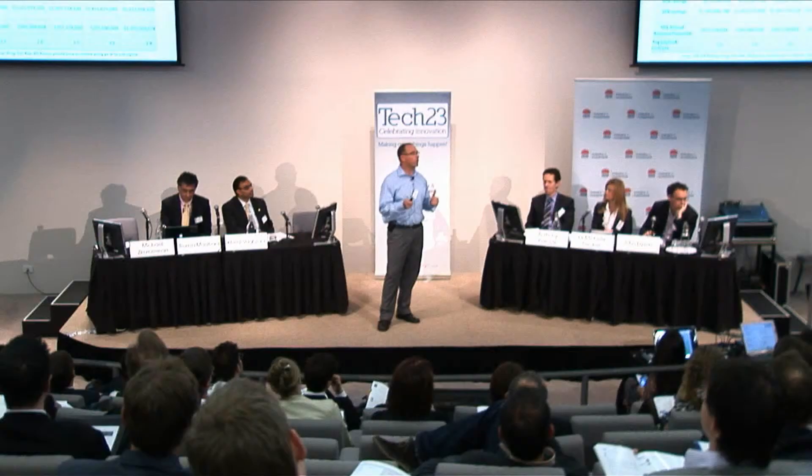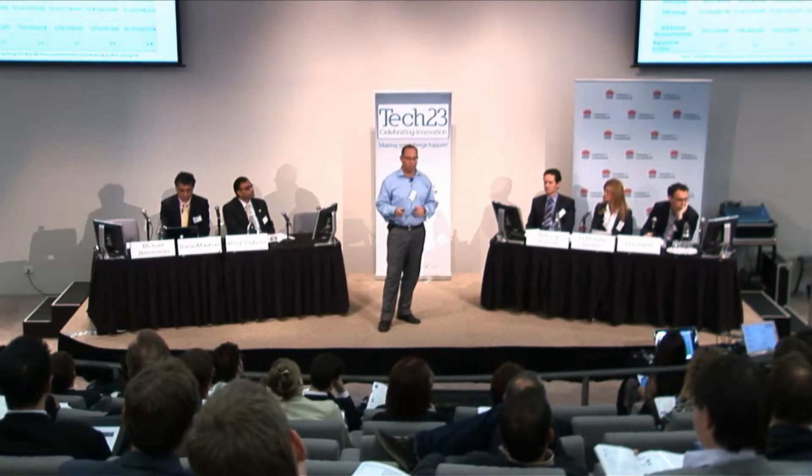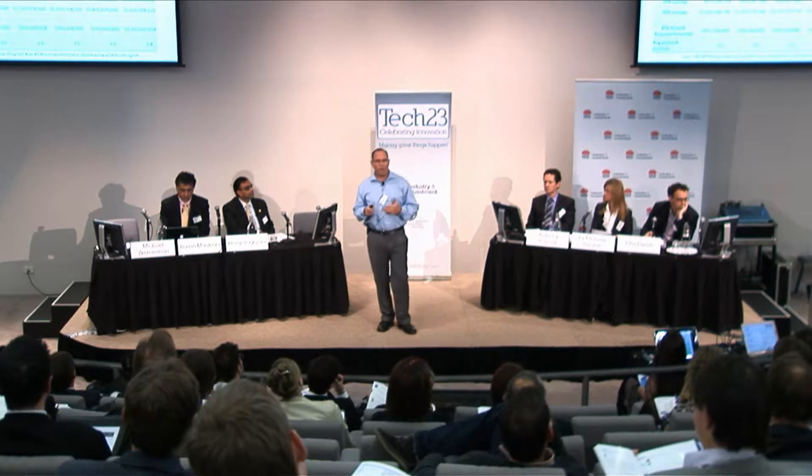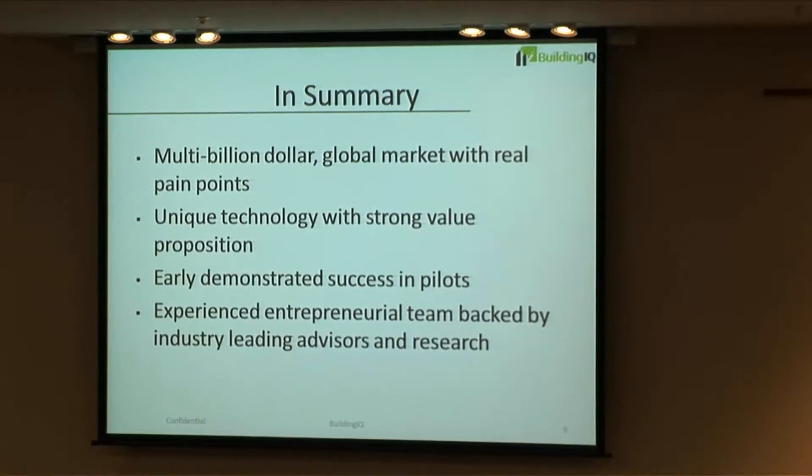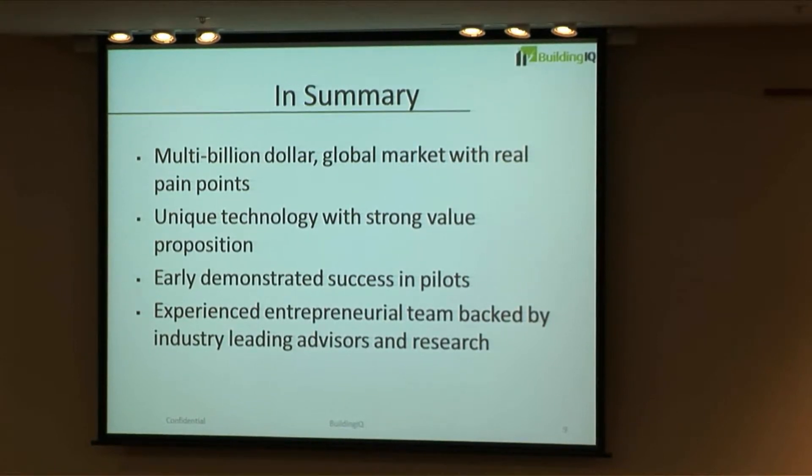We're now saving between 15% and 30% of building energy in our pilot buildings. It's a multibillion-dollar market, and our addressable market is about $1.5 billion in the U.S. alone. In summary: a multibillion-dollar global market with a real pain point, a very unique technology with strong value proposition, early demonstrated success in pilots, and a great team backed by industry-leading advisors and research. Thank you very much.